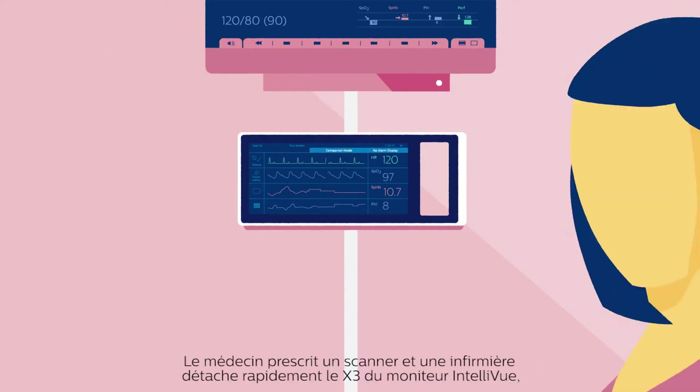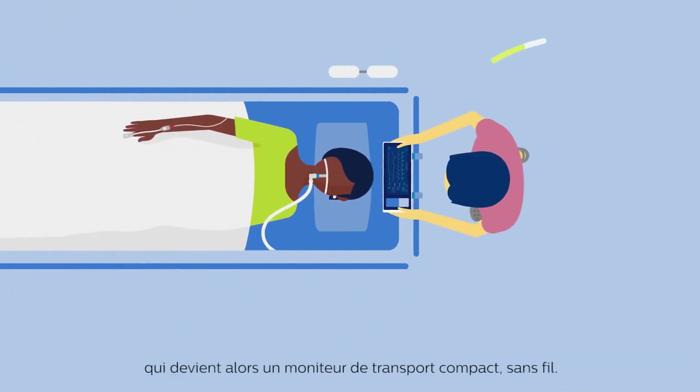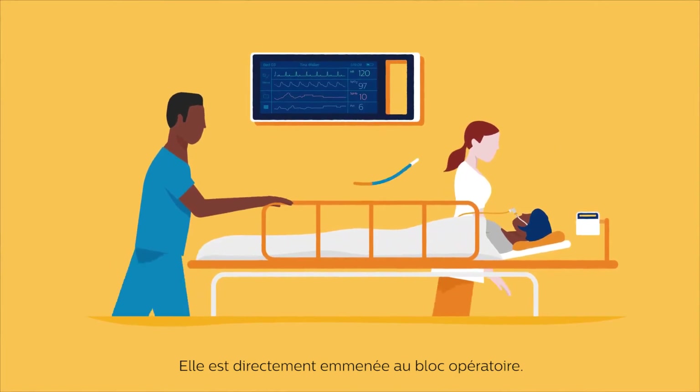The ER physician orders a CT scan and a nurse quickly detaches the X3 from the Intelliview monitor, turning it into a compact transport monitor without changing cables. The CT scan reveals that the patient has a splenic rupture and a small pelvic rupture. She is transported directly to the OR.